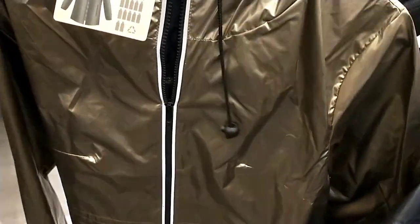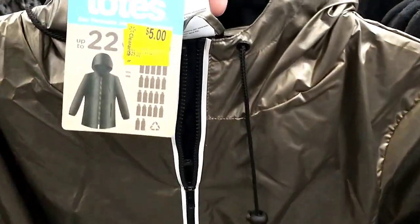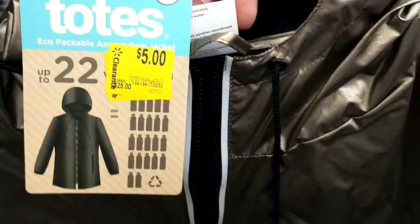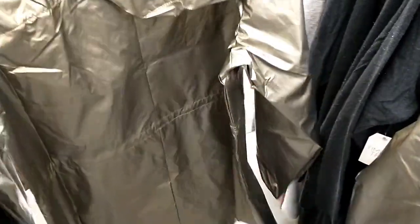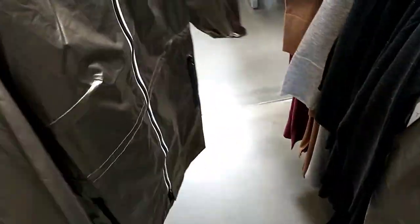They also had these Totes rain jackets, and they've gone down as low as $5 now. I remember showing them at $15 before, and the original price is $25. So really good that it's gone down as low as $5.